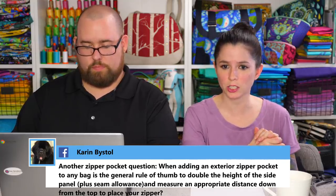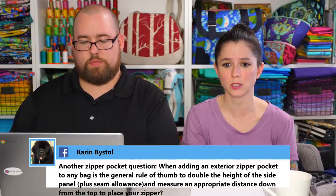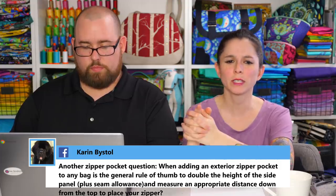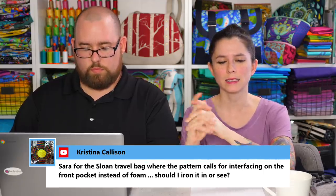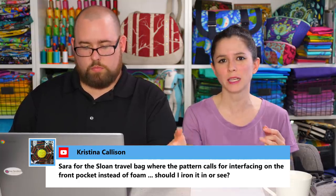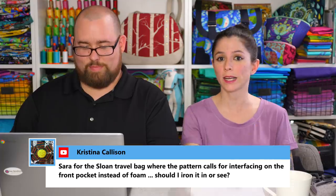Karen asks about adding an exterior zipper pocket to any bag — specifically about doubling the height of the side panel plus seam allowance and measuring down from the top to place the zipper. I actually have a video on the YouTube channel called 'How to add a zipper pocket to any bag.' I detail two different sizes: one for making a really large bag like a travel bag, and another size for a medium or smaller bag. You might want to check that video out — search on YouTube for 'how to add a zipper pocket to any bag.'